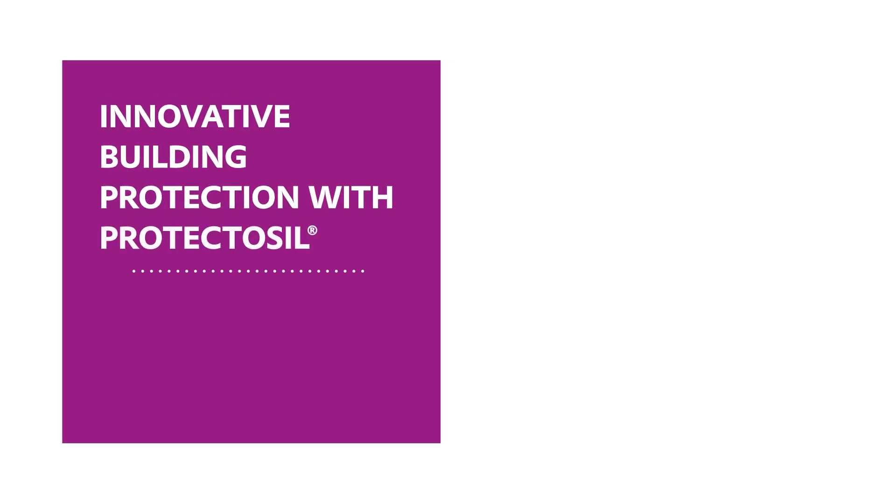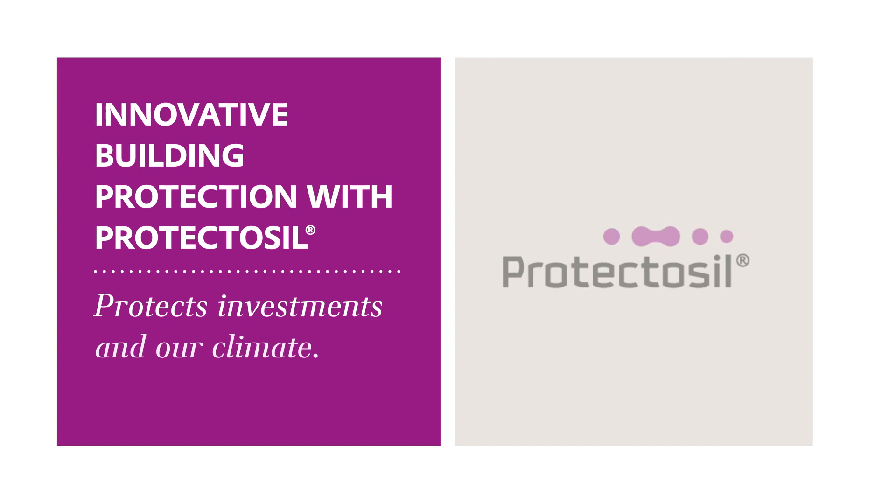Innovative Building Protection with Protectasil protects investments in our climate.